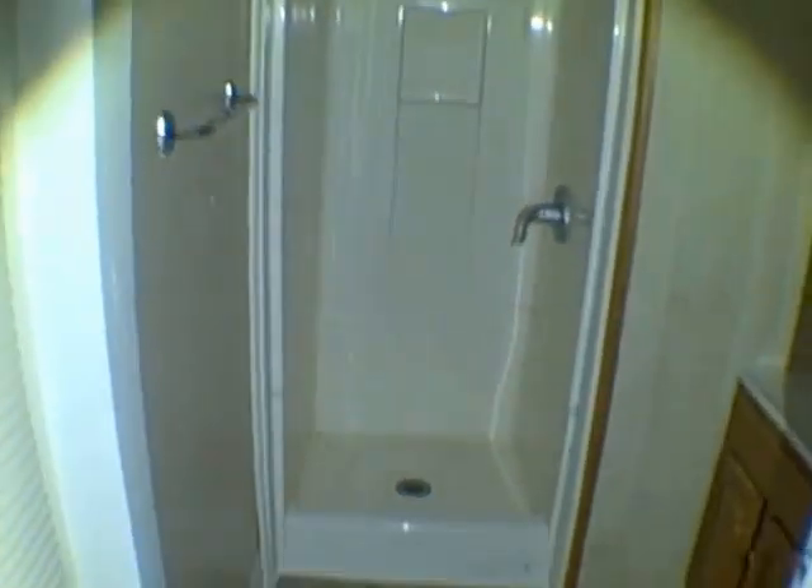The bathroom is good. You've got a stand-up shower downstairs and one of those claw tubs upstairs. Nice condition.